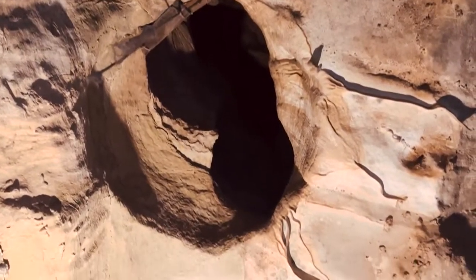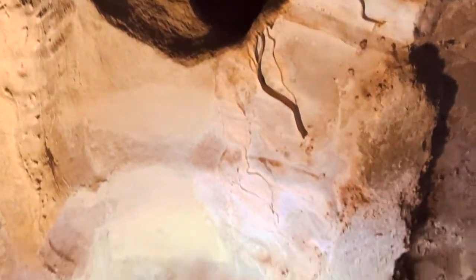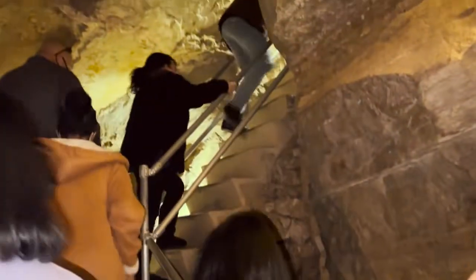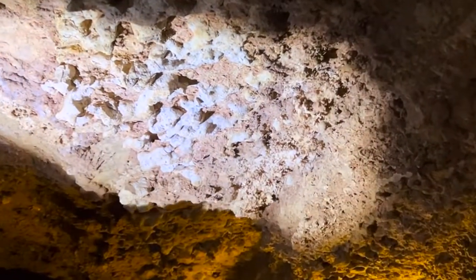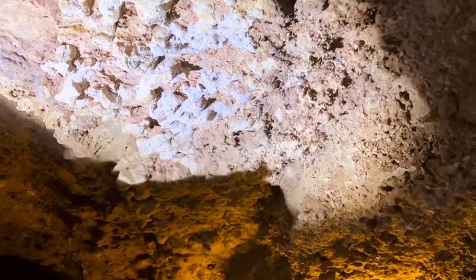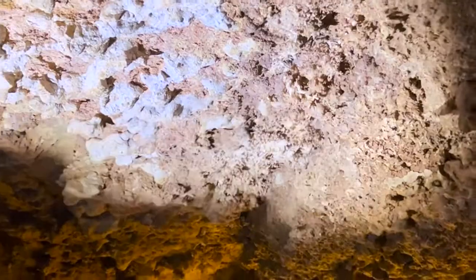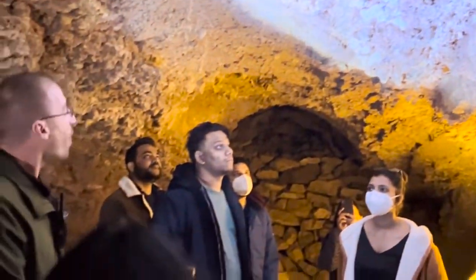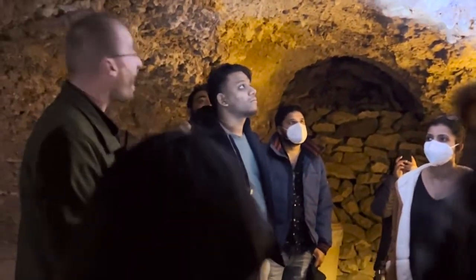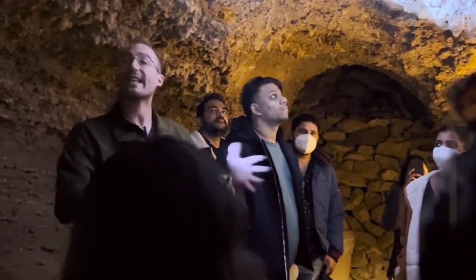They call it cave coral because it looks like it should be in a coral reef in the ocean, but here it is inside a cave in Colorado. Kind of cool looking stuff. Now scientists are very close to proving the theory that there was actually a bacterial colony in there when it was dripping wet with mineral rich water, and that bacterial colony was trying to escape in different directions.